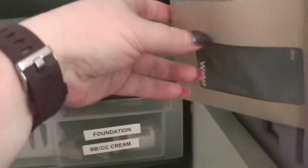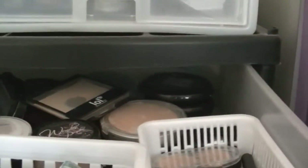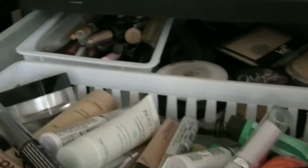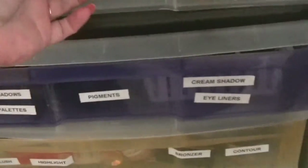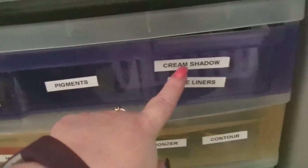These are pretty deep drawers and I have little basket-y things in there that I put everything into. This drawer has mascara, foundations, and BB creams. The next one has single shadows, small palettes, pigments, cream shadows, and eyeliners — most of those are in trays in the drawer.